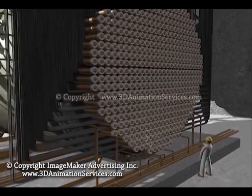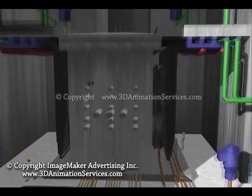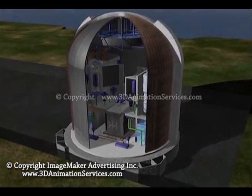At most plants, a leak-tight steel liner covers the inside of the containment building, which is itself a massive, reinforced concrete structure with walls 4 feet thick.